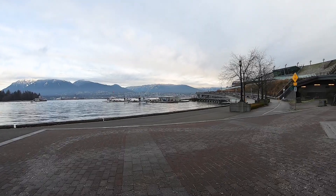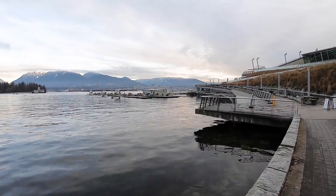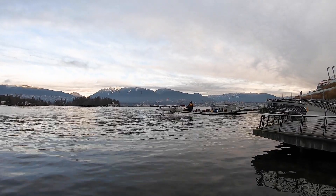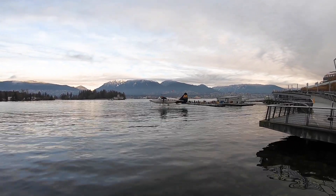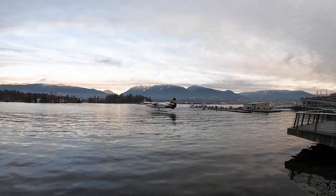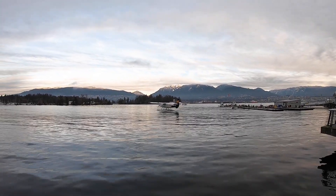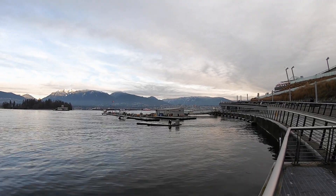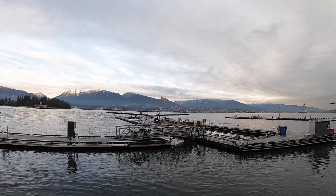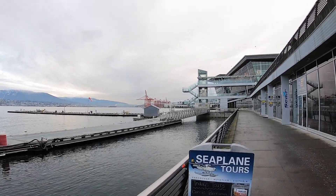Let's watch one of the seaplanes. This is a floating platform with an engine. From a short distance you can see these orange structures. In the distance, that's the Port of Vancouver.